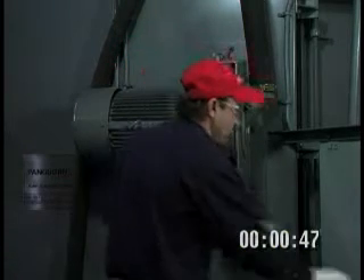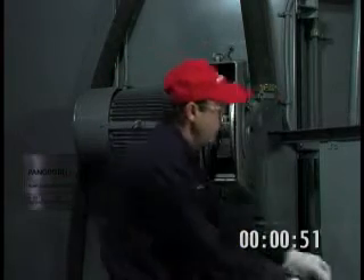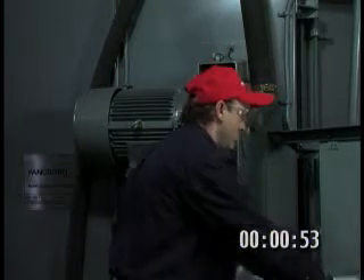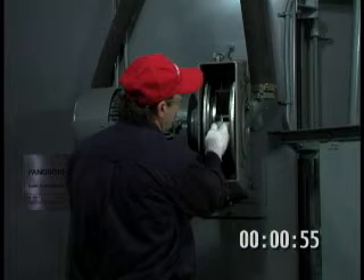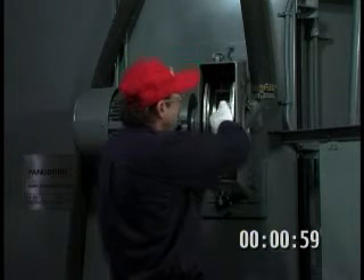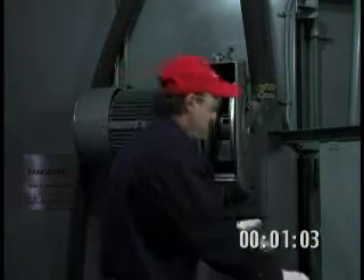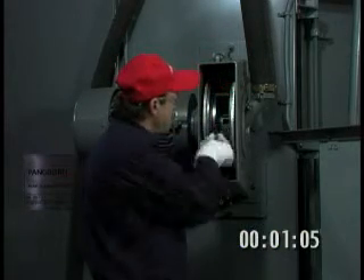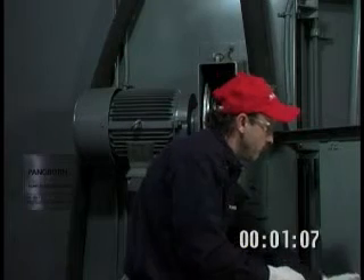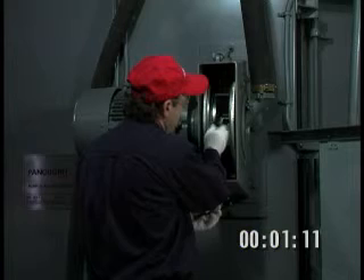Rotate the wheel to repeat this simple process until all the vanes have been removed. Always replace the entire set of vanes. Each set of Pangborn replacement vanes is carefully matched and balanced to within 10 grams to provide reduced vibration and wheel wear. Remember, vane replacement only takes three minutes or less, yet following this simple maintenance procedure can prevent hours of costly downtime.